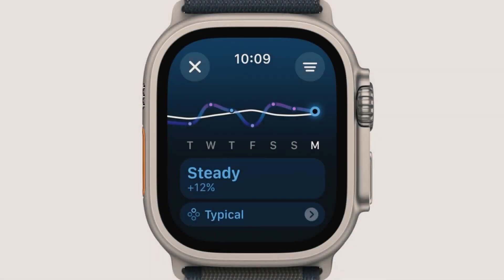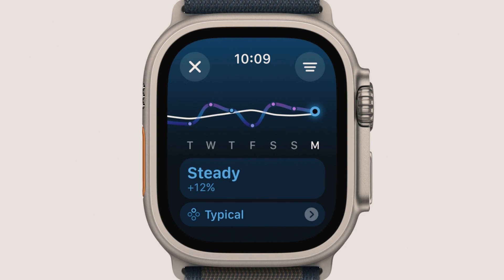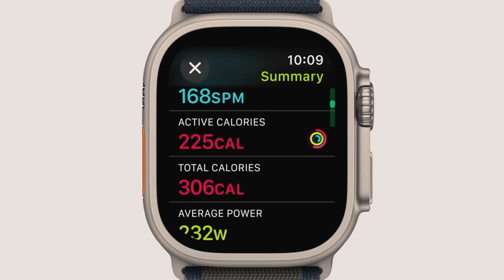WatchOS 11 introduces the training load feature, which measures the impact of your workouts over time. By analyzing metrics such as heart rate, pace, and elevation, along with personal data like age and weight, the new algorithm provides a comprehensive understanding of your physical exertion. This helps you track your progress and optimize your training routine.